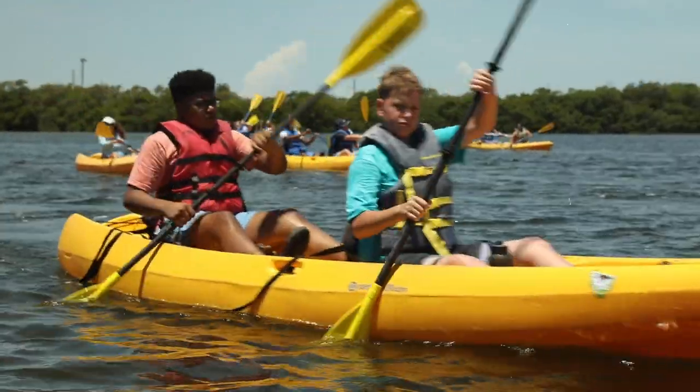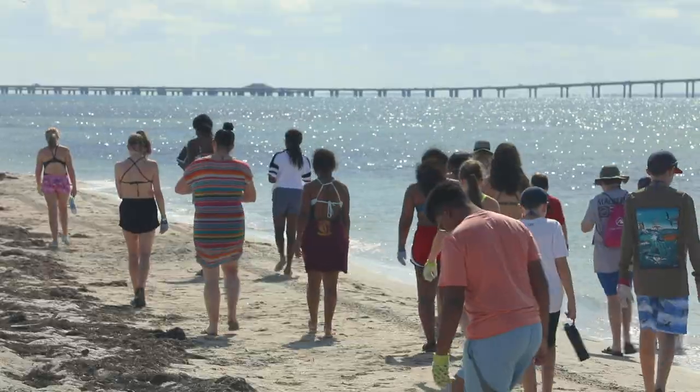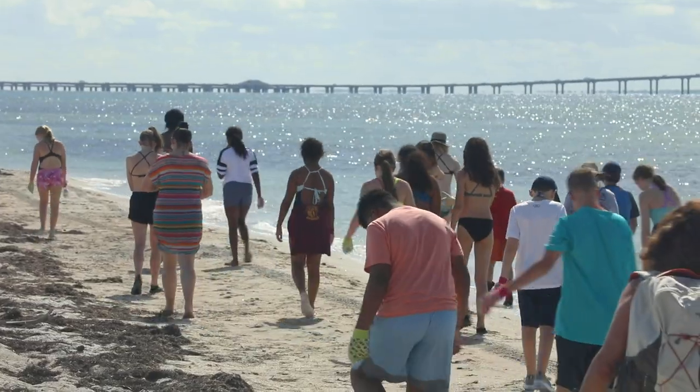People care about what they're connected to, and by doing these things they learn about their environment — where they live. They also connect to their community, and communities become stronger.